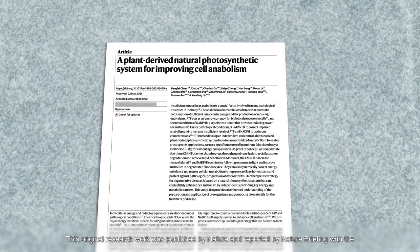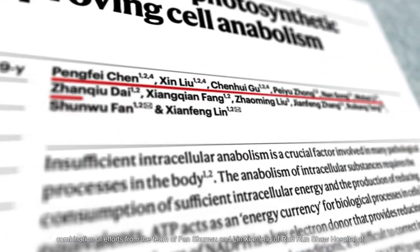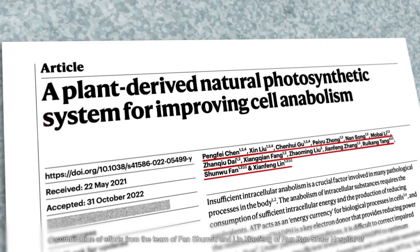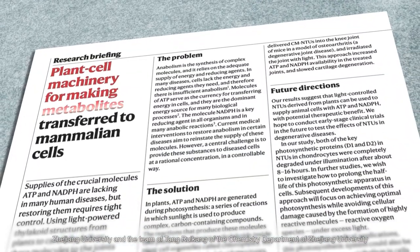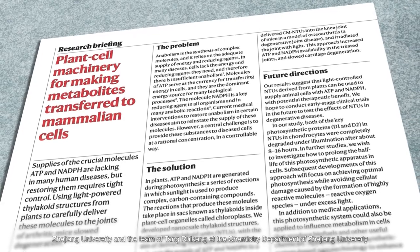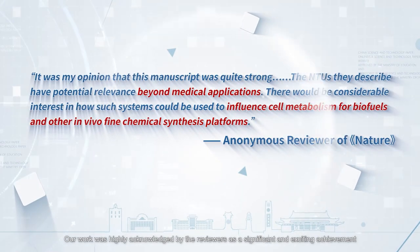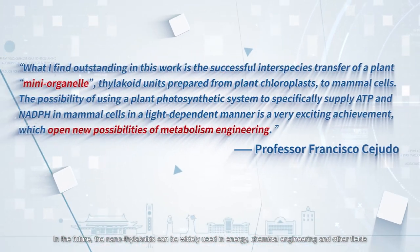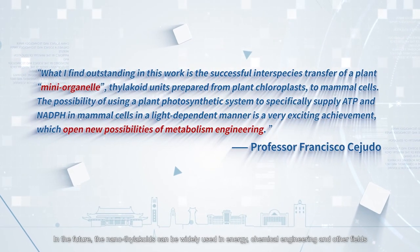This original research work was published by Nature and reported by Nature Briefing, with the combined efforts of the team of Fang Xunwu and Lin Jianfeng of Runrun Shaw Hospital of Zhejiang University and the team of Tang Riekang of the Chemistry Department of Zhejiang University. Our work was highly acknowledged by reviewers as a significant and exciting achievement, which has blazed a new trail in the field of metabolic engineering. In the future, the nanothylakoids can be widely used in energy, chemical engineering, and other fields.